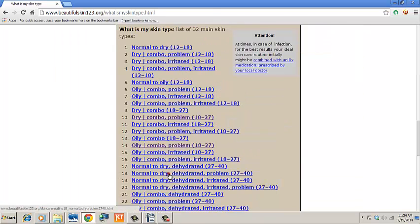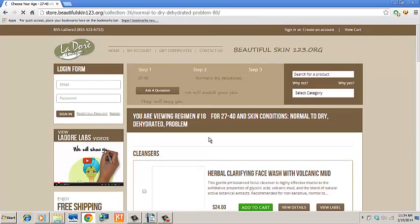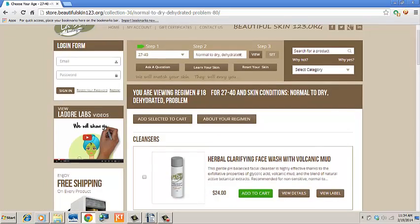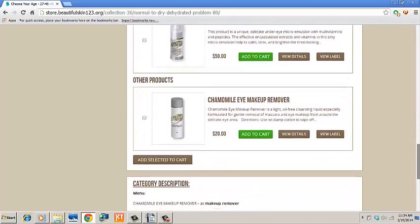Whatever your selection is, look it over and you may click on the link 'Visit our online store to view these products.' Note that you are shown only those products that belong to the selected skin type. Scroll to the bottom of the page — you will find the same full regimen description as you already saw.